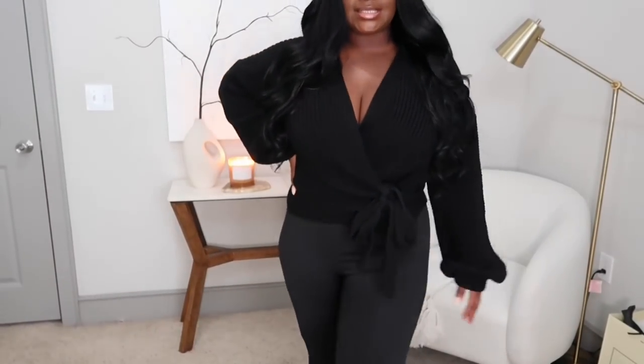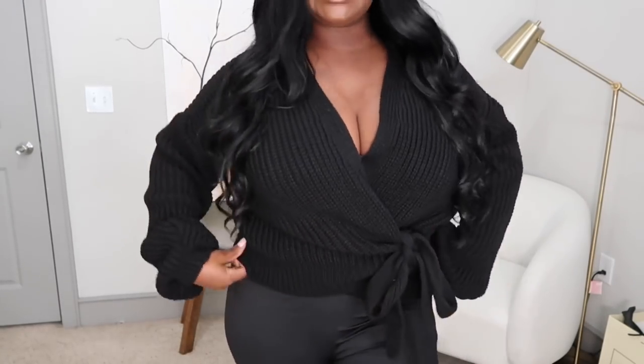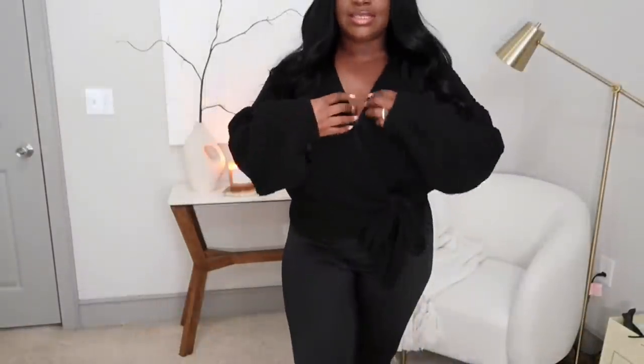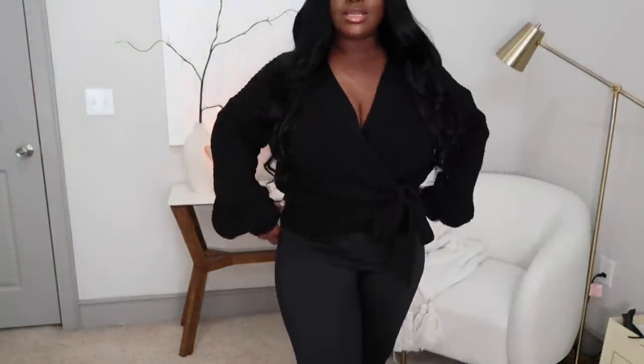Okay y'all, I tried to warn you I have a lot of black. This next one is called the Wrap Tie Cardigan sweater and it ties on the side like this. It's very oversized — look at the arms. Very cozy and I love this. You can show a little cleavage depending on your mood or where you're going, but I really like this. Nice and simple and it's perfect with these black leggings.